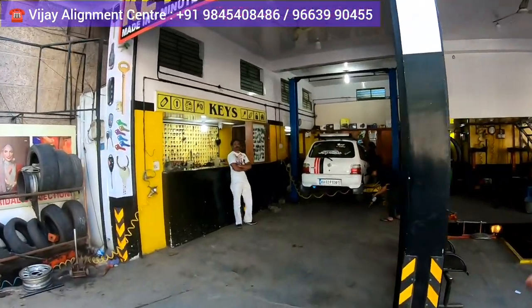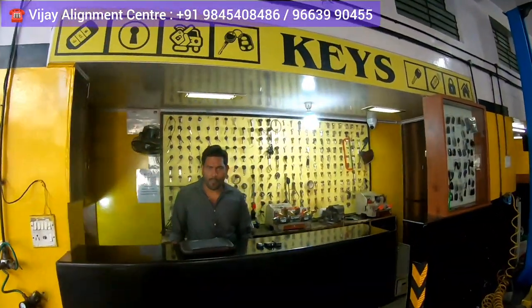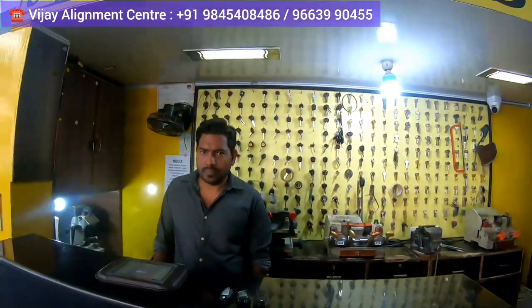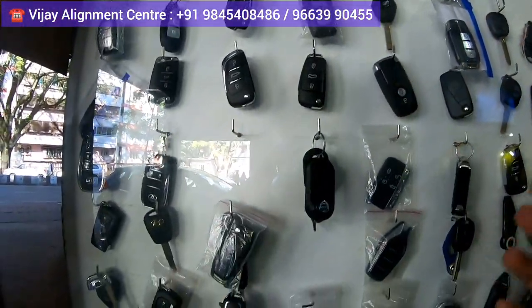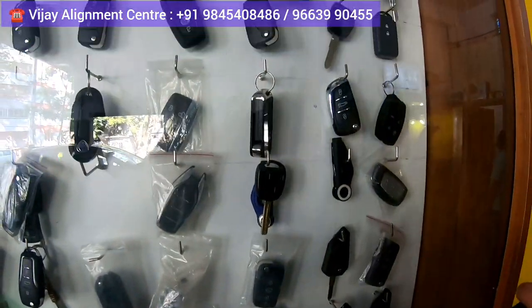Today I came to Vijay Alignment Center for the keys. If you're looking for any kind of key — for your bike, car, 24-wheelers, or even for your house — everything is done here. There are all types of keys for different cars: BMW, Audi, Suzuki, Hyundai. It's a very nice place.